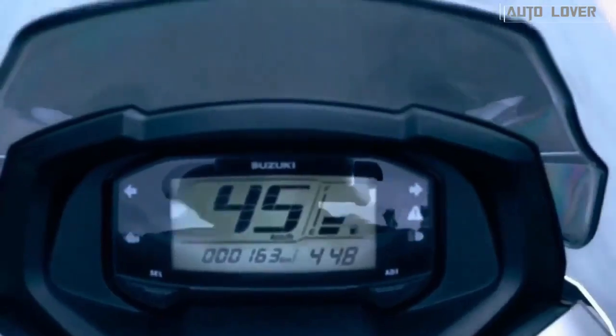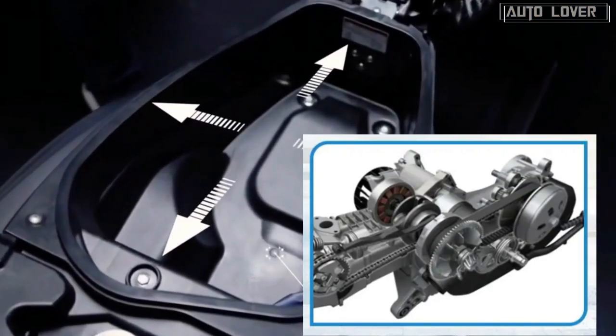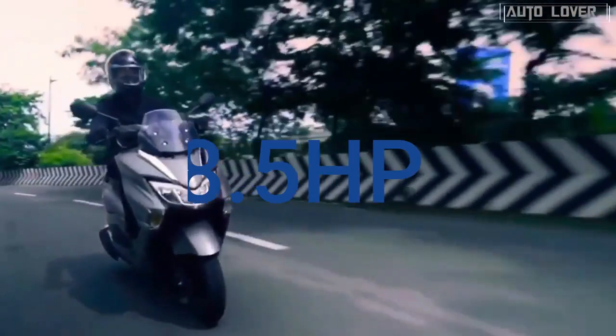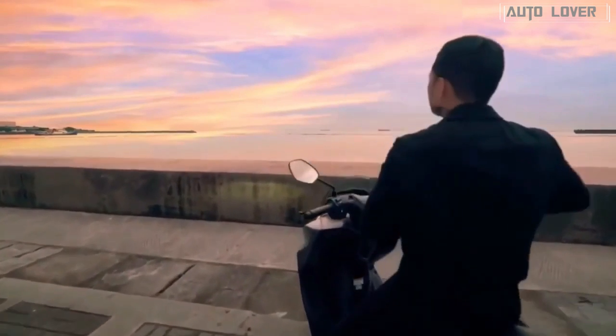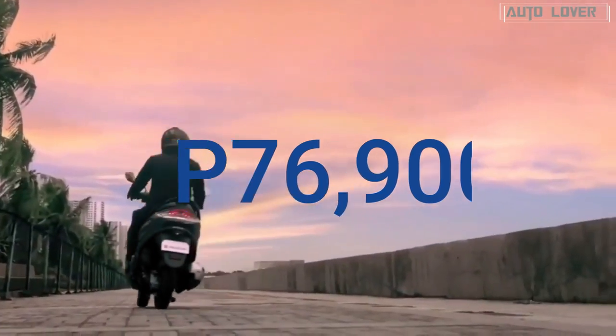Available in a single variant, the Burgman Street is powered by an air-cooled 124cc engine that churns out a maximum of 8.5 horsepower and 10.2 Newton meters of peak torque. The Suzuki Burgman Street price in the Philippines starts at 76,900 pesos.